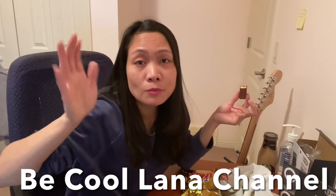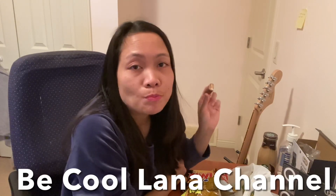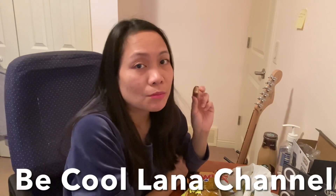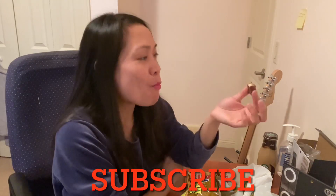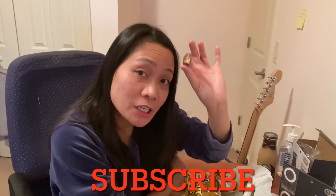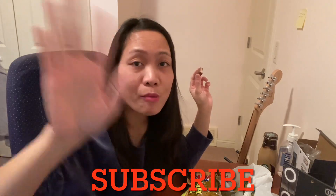Thank you guys for watching. If you haven't seen my other videos, please check the Vico Lana channel. Happy eating! See you on my next vlog. Please don't forget to subscribe, like, and comment down below. Bye!